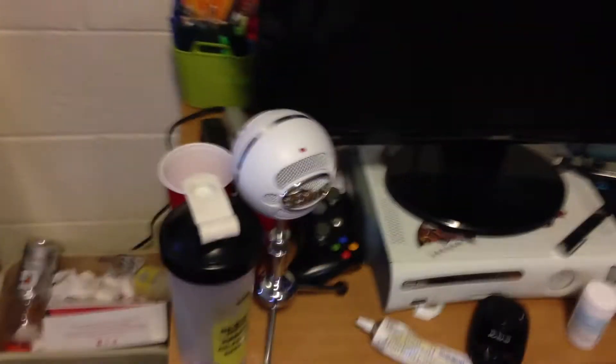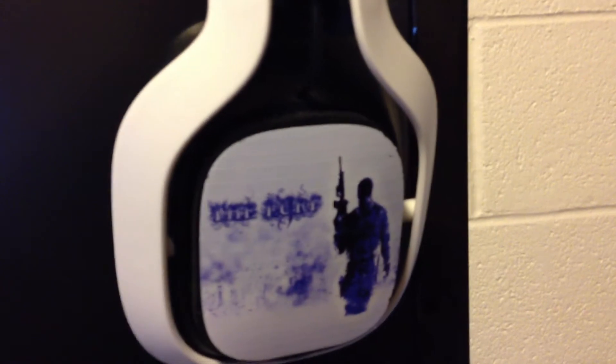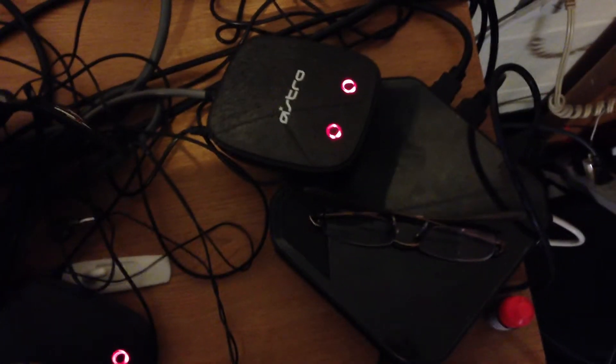Got this Gatorade bottle — gotta throw that out. There's my Blue Snowball mic that I use to record. There's my blender ball and stuff. Some acne medicine and crap like that. I have two headsets: I have the A50's and I have the A40's with a custom faceplate. I got that on there and a different one on the other side. Then I have the mixamps back here with a mess of cords. There's my HD PVR2 with my glasses on top of it, pencils, pencil sharpener. I really want to fix up these cords because they're in the way and I hate looking at cords.